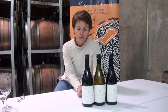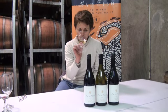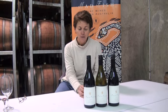The Chardonnay is quite mineral, flinty, has some lovely matchstick type characters on the nose, and soft, supple Chardonnay fruit. It's very Burgundian in a lot of the characters that you see in this wine.